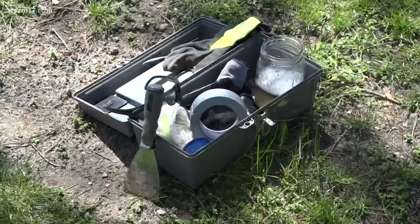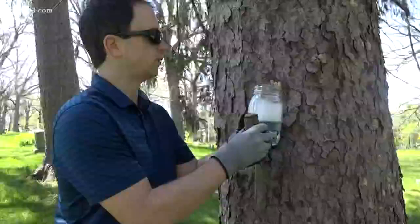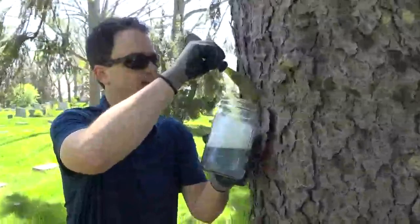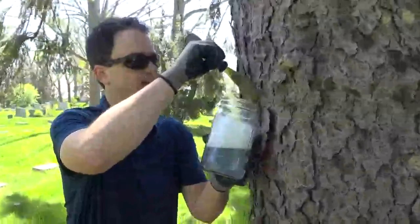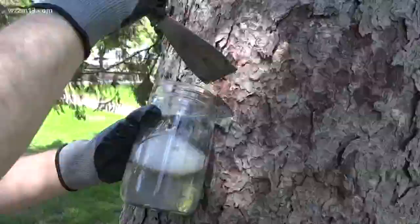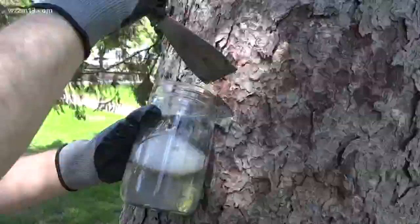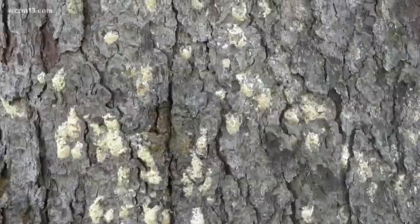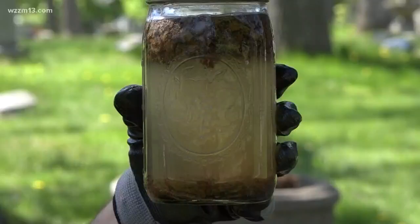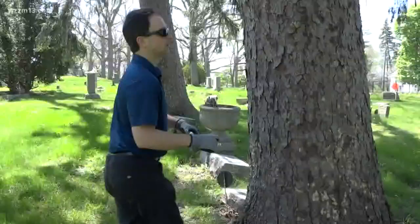All you need is a scraper, container, soap, gloves, and glasses. Hold the jar at the base of the egg sac and scrape into it. You can also use a butter knife — plastic is preferred, as it can get into the crevices pretty well. Scrape off as much as you can. You can do this from fall through spring. Just let them soak for 48 hours before disposing.